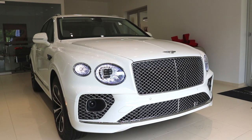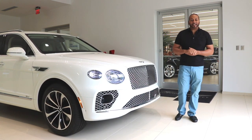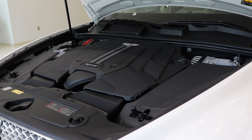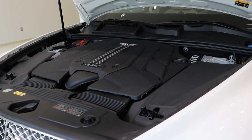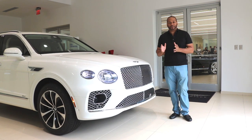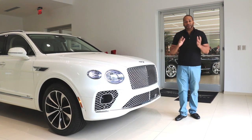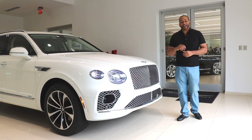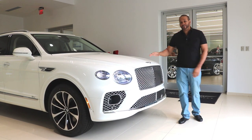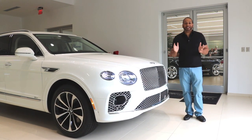Starting the review at the front of the Bentayga, one of the first things to hit on is the powertrain of this hybrid model. You're getting a three-liter V6 and an electric motor — combined output is 443 horsepower and 516 pound-feet of torque. Using just the V6, your output is 335 horsepower; the electric motor adds about 126 horsepower. You can go fully electric with a range of up to about 18 or 19 miles, and the combined miles-per-gallon equivalent is 45 MPGe.